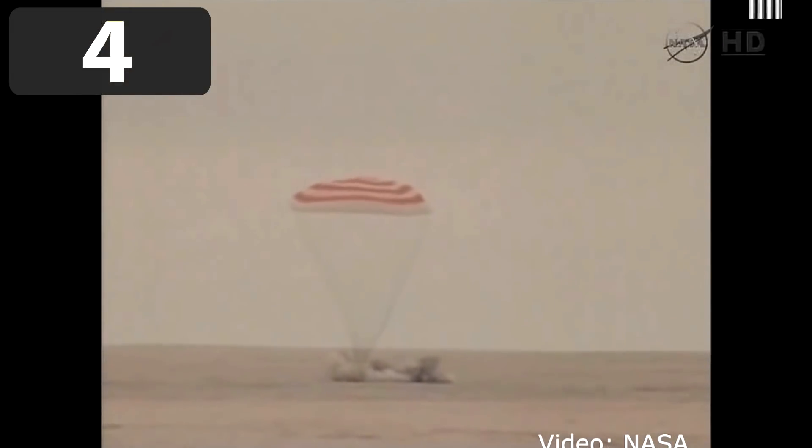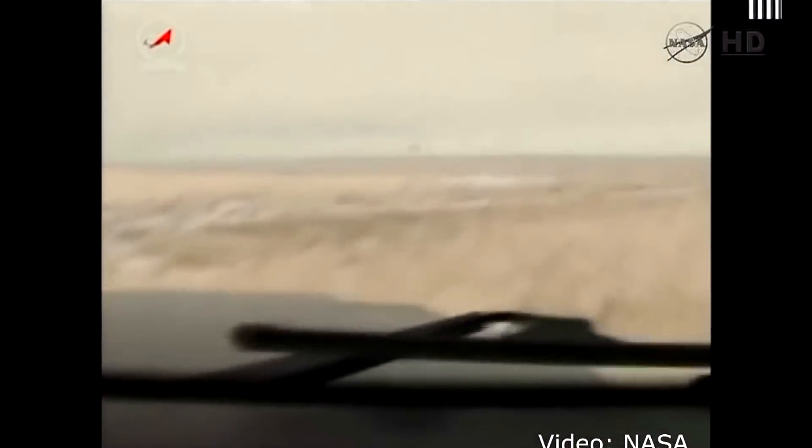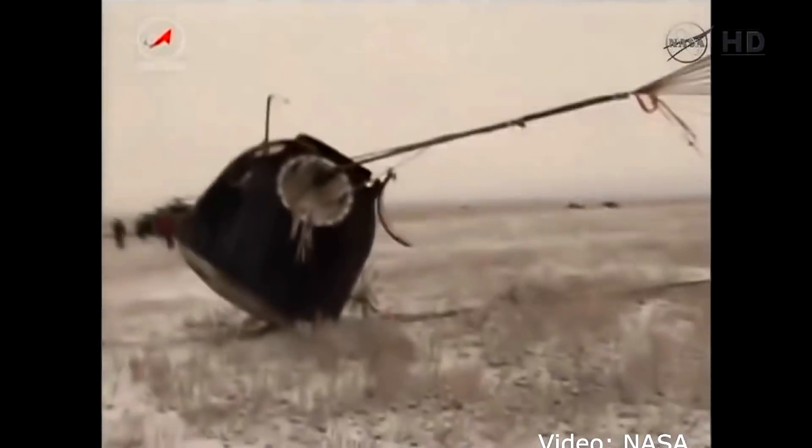Number 4. A Soyuz space capsule lands in Kazakhstan, carrying three Russian cosmonauts. The crew gained their equilibrium and were then carried inside the inflatable medical tent, where they were attended to for routine post-landing medical exams. Shortly after landing, the wind starts to pull the capsule away, but they managed to get a hold of it and all crew members were safely rescued.